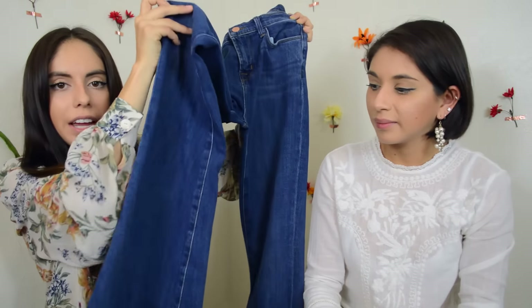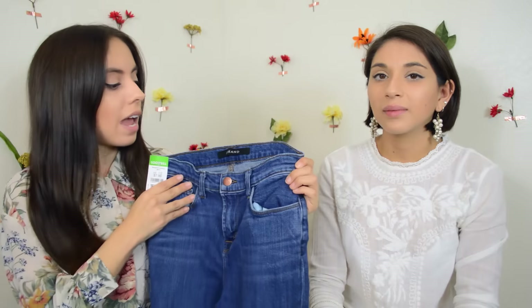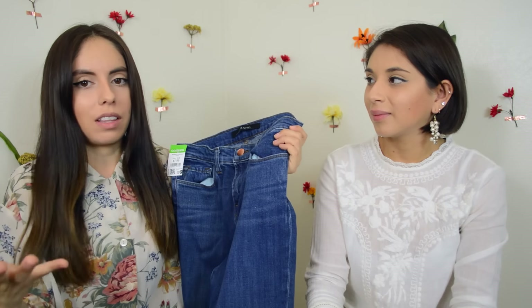You saw Melissa try these on in the vlog — she did not end up getting a pair, but I did because these were a great find. They are J Brand flare jeans. I'm all about that flare, and these were $4 on sale for J Brand — such a good deal. These are more of a high-rise than most jeans are, and they had four pairs of these, which was kind of strange. I picked the one that looked like it was in the best condition. I'm going to hem these so I can wear them with flats. I have three different pairs of flare jeans — all hemmed differently, so I can wear one with heels, one with boots, and one with flats.